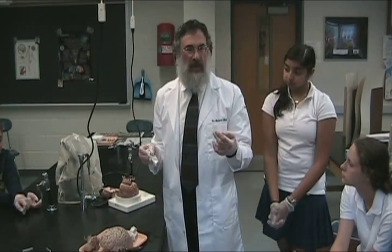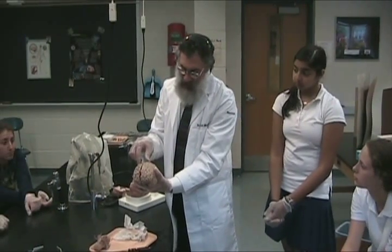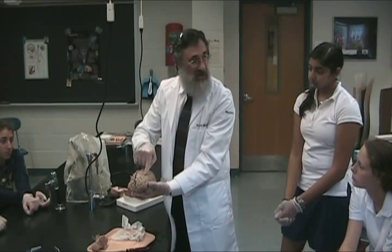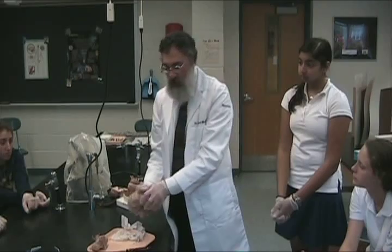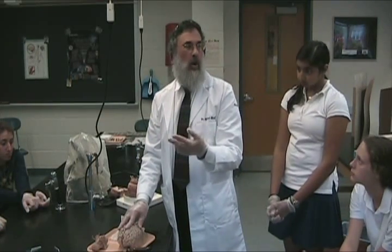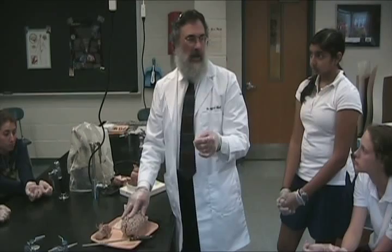If you get a stroke in the anterior cerebral artery, which goes up to the leg cortex, you get the leg only affected. If you get the middle cerebral artery but not the anterior cerebral artery, you'll knock off the face, arm, and speech in the dominant hemisphere. With major stroke syndromes, you can lose face alone, arm alone, leg alone, face and arm, face and arm and speech, or face, arm, and leg but not speech. It depends on which blood vessel is affected and which area of the brain it supplies.